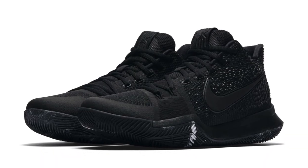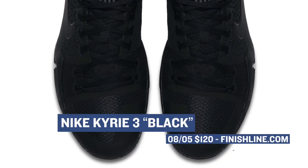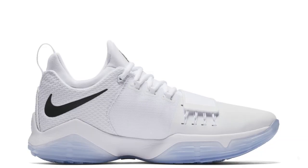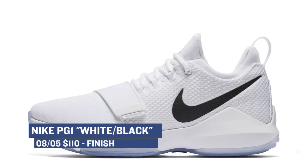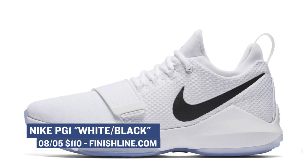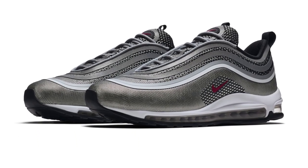Jumping all the way to Saturday, we have a mostly basketball shoe lineup with the Nike Kyrie 3 in all black — all black seems to be a thing still — and you can grab those for $120. On the Paul George side of things, he has the PG1 in the black and white colorway, sometimes referred to as the 'chess' colorway, and you can grab those at Finish Line for $110.